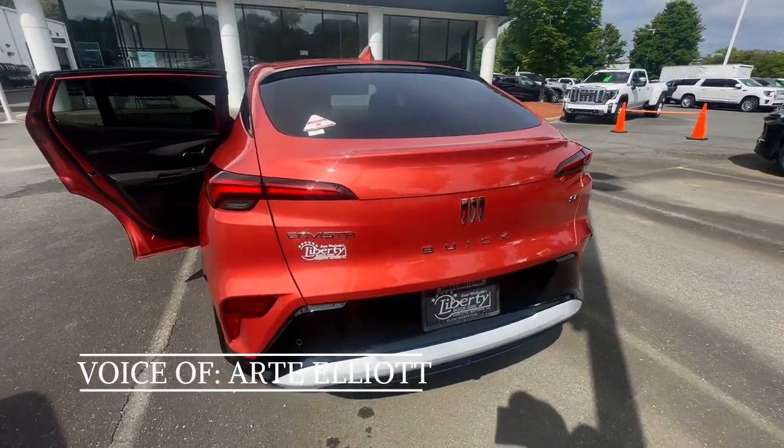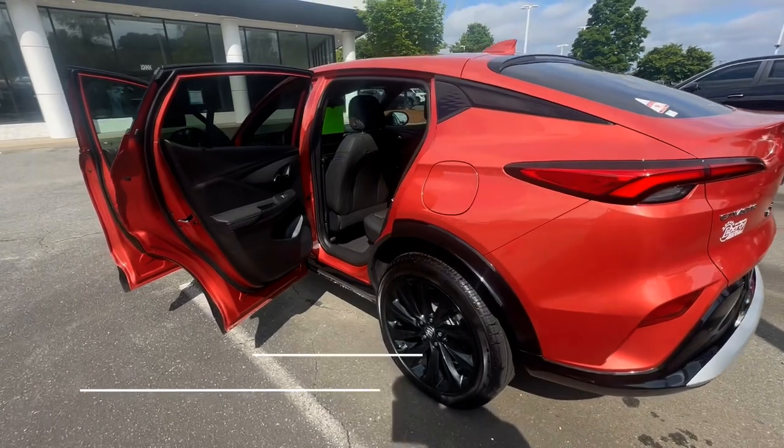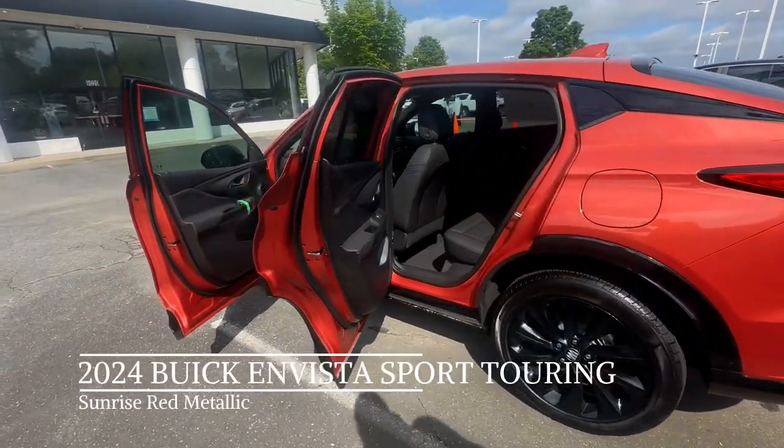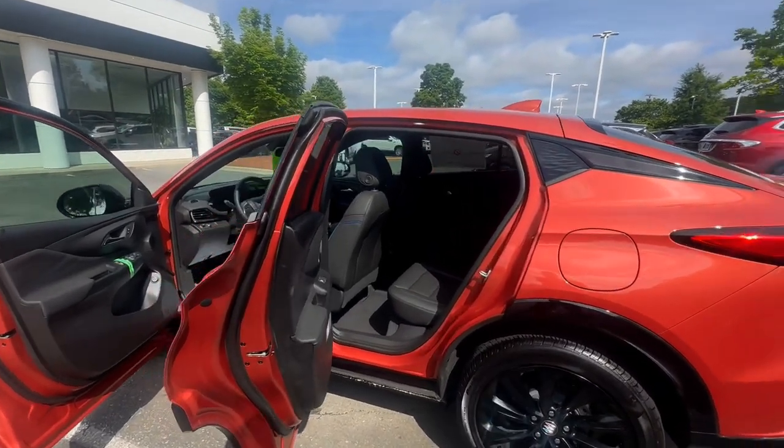Hello everyone, this is Art Elliott here at Liberty Buick GMC in Matthews, North Carolina. Really quick, just wanted to showcase this 2024 Buick Envista Sport Touring. This is Sunrise Red Metallic with the black and blue stitching interior.